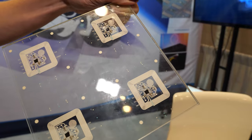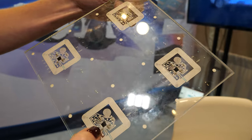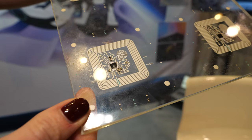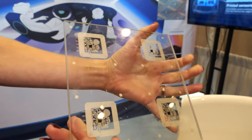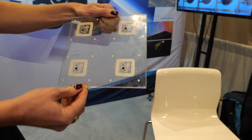First of all, we have laminated flexible electronics into glass. This is just a near field chip, but it's quite interesting that we were able to integrate such thick elements into the glass. We print it on a flexible PVB material and then we laminate it.